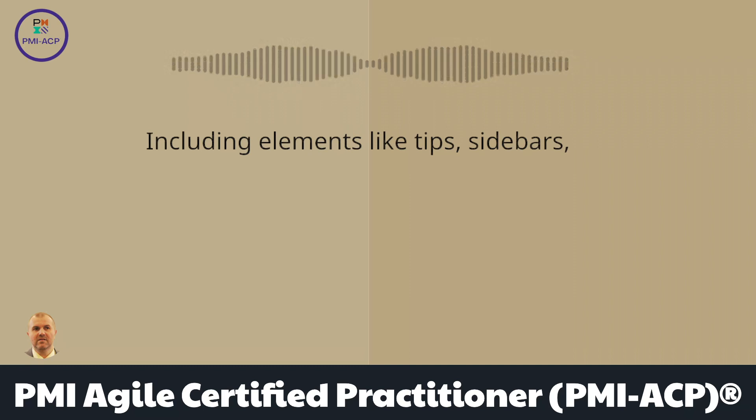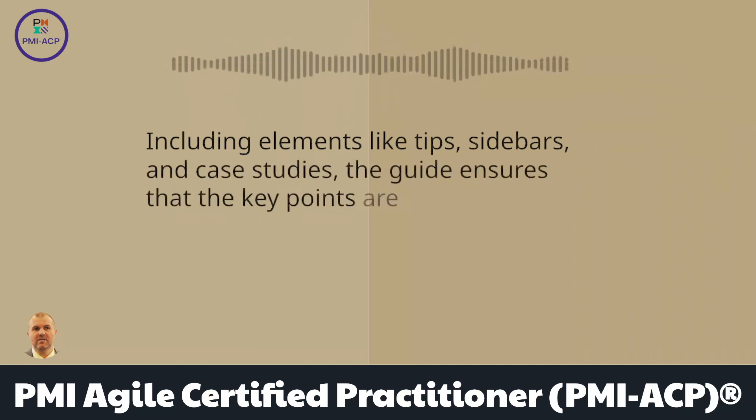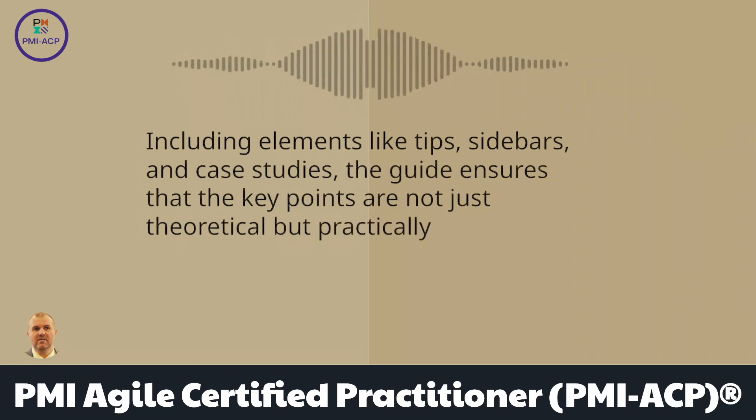Including elements like tips, sidebars, and case studies, the guide ensures that the key points are not just theoretical but practically applicable.